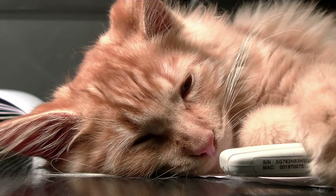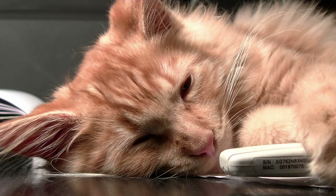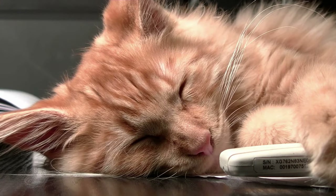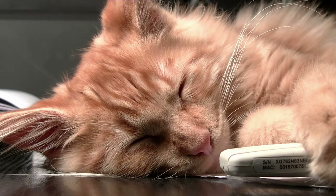6. Regular grooming. Maintain your cat's grooming routine by brushing their coat regularly. Grooming not only keeps your cat's fur healthy and reduces shedding, but also strengthens the bond between you and your cat.